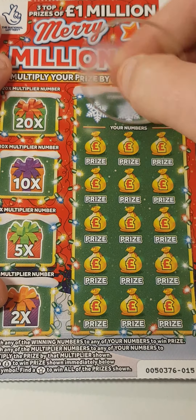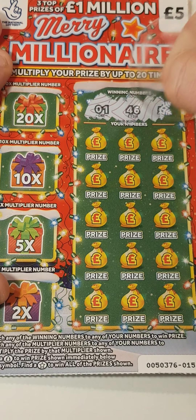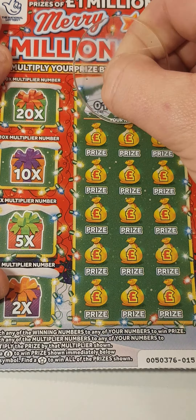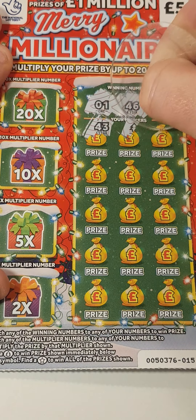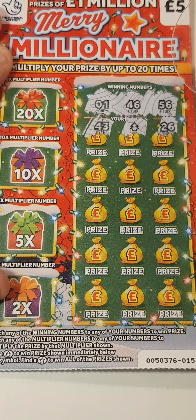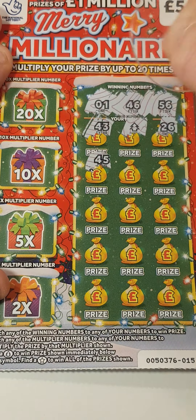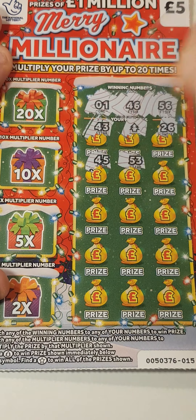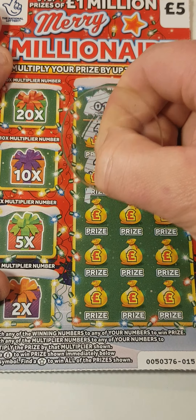So the first numbers are 1, 46, and 56, 43 — yep, we got a tree! 26, 45, needed 46, 53, 44. Can we get another match?